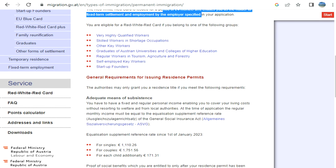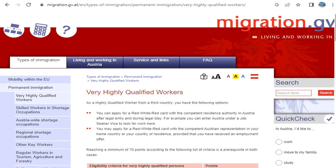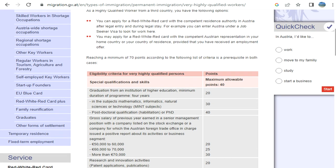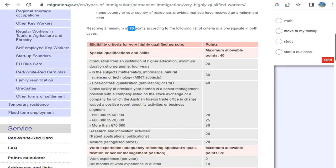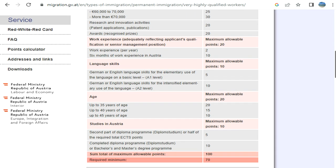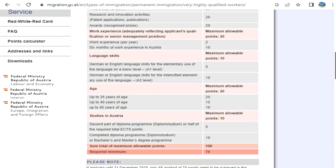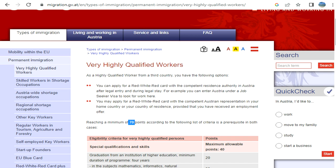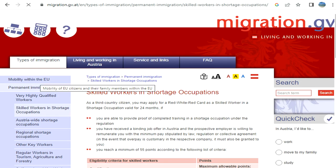These are the categories available. For example, for very highly qualified workers, you need to meet a minimum of 70 points. The criteria include: gross salary, work experience, language skills — importantly, English is included along with German, so you can take the IELTS exam — as well as age. There are also some shortage occupations with their own point allocations.